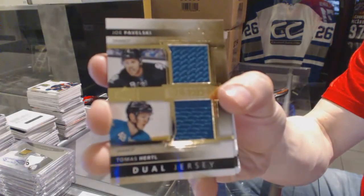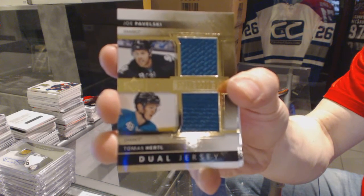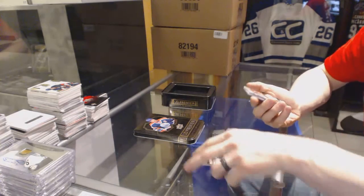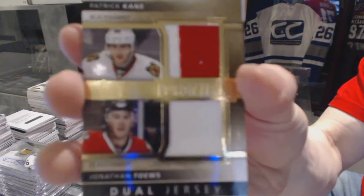Dual jersey, number 75 for the San Jose Sharks, Joe Pavelski and Tomasz Hertel. Dual jersey, number 75 for the Chicago Blackhawks, Patrick Kane and Jonathan Tace.